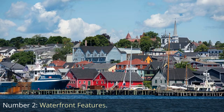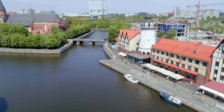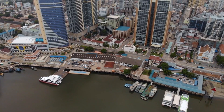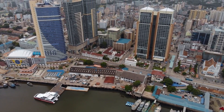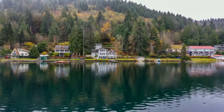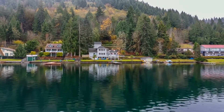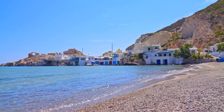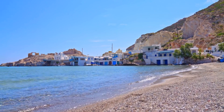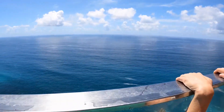Number 2: Waterfront Features. Waterfront features are highly sought after in South Florida's luxury real estate market. With its extensive coastline, canals, and proximity to the ocean, properties in this region often capitalize on water views and offer exclusive waterfront amenities. Homes may include private docks or boat slips, allowing residents to easily access their boats or yachts and enjoy the region's renowned boating lifestyle. Direct beach access is another coveted feature, providing convenient entry to pristine sandy shores.